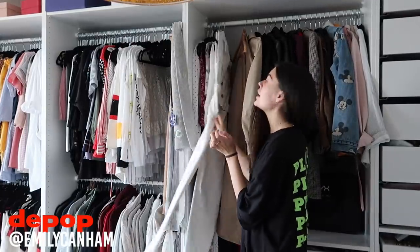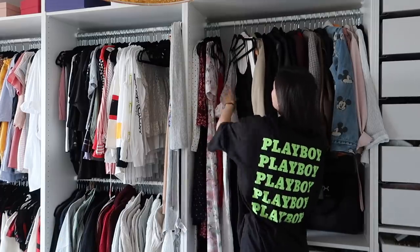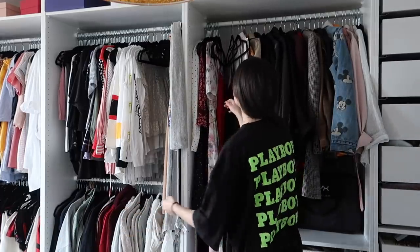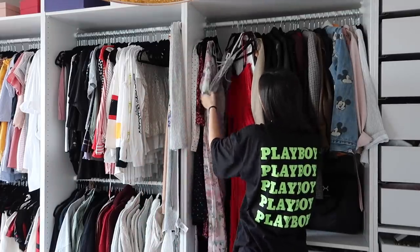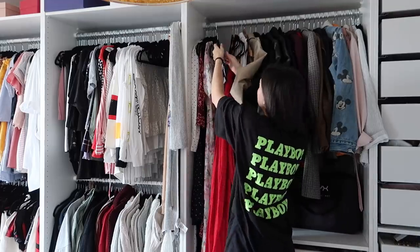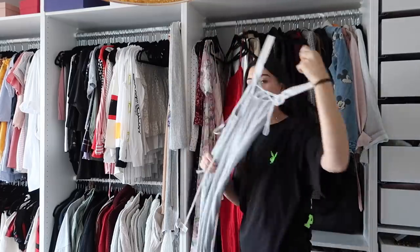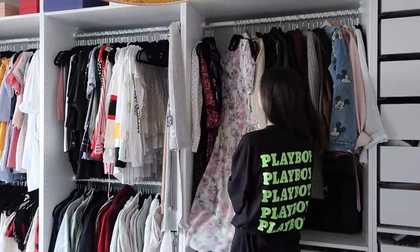I have a jumpsuit I wore to Summer in the City last year. There's a long dress. This Topshop dress needs to go — I haven't worn it and I'm not going to. This Zara dress I wear every year to death. And actually, this one can go too, because I'm not going to wear this — it's literally a dress you'd wear when you're pregnant. H&M dress that I absolutely love.